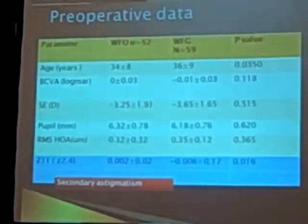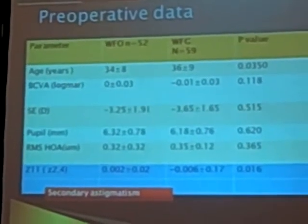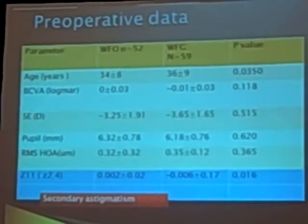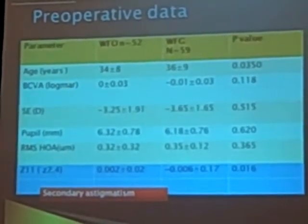Preoperative data show no difference between the groups in terms of age, best corrected vision, spherical equivalent of refraction, and higher-order RMS and pupil size. The only statistically significant difference between the groups that we found was in secondary astigmatism.